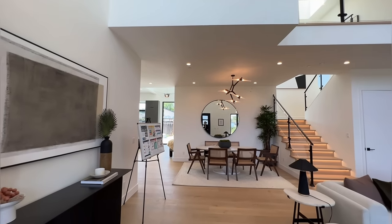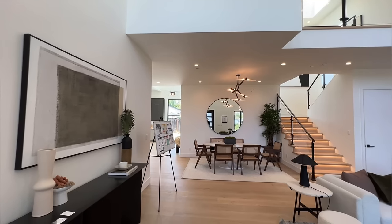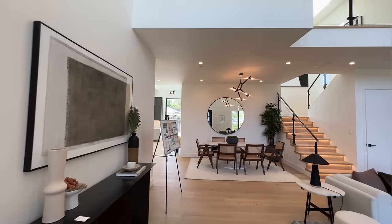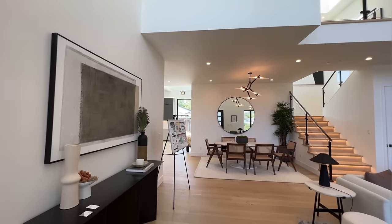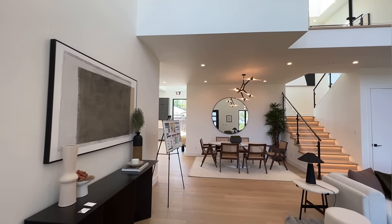So please go ahead and like the video and subscribe to the channel so you don't miss out on any of my future content. All right guys, are you ready to take a look at this beautiful home? Let's go ahead and get started.